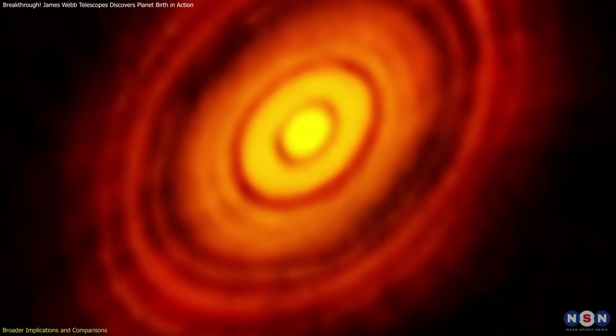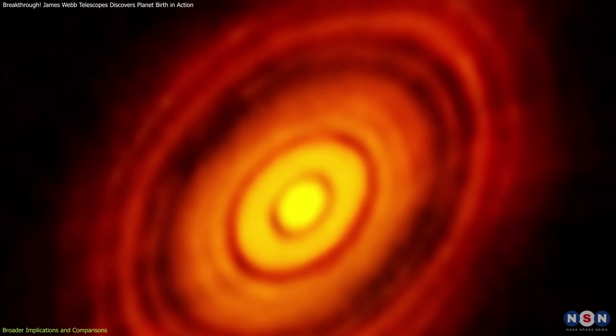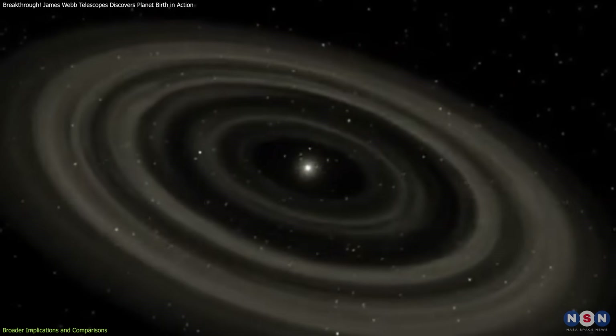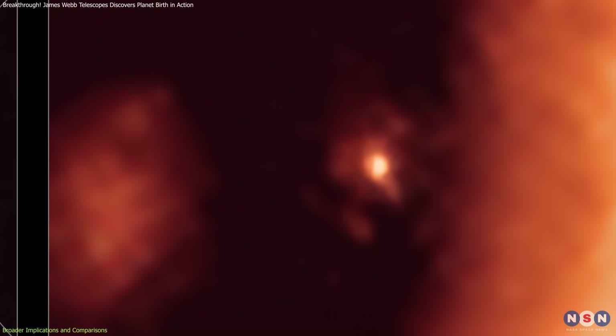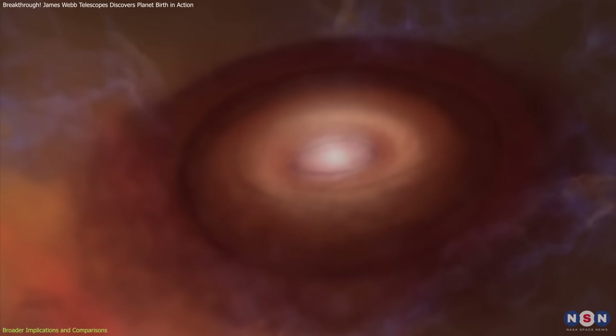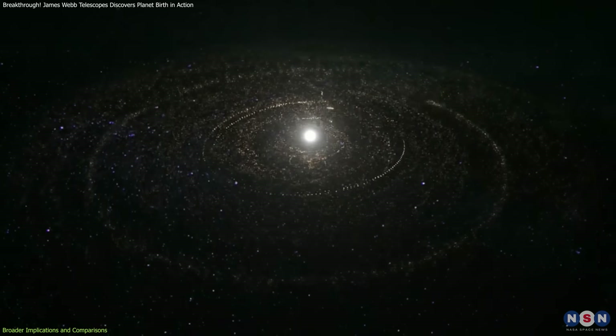HH30 is not the only system shedding light on planet formation. HL Tauri, another young star, shows well-defined rings in its disk, likely caused by growing planets clearing paths in the dust. Similarly, the PDS-70 system provides direct images of forming planets pulling in material as they grow. Comparing these systems helps refine our models of planetary evolution and reveals the diverse ways in which planets emerge.